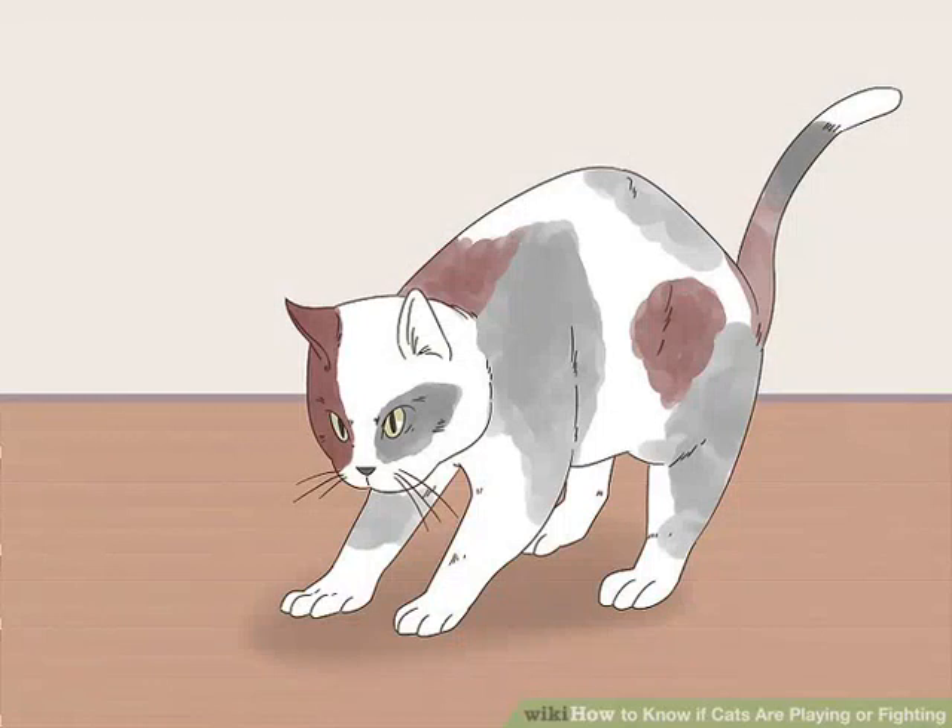Observe their body position. Cats that are engaged in a mock fight usually have their bodies positioned forward. Alternatively, if you notice the cats leaning back as they swipe at each other, then they may be fighting.